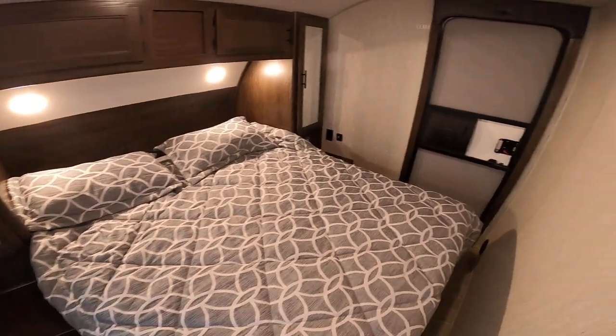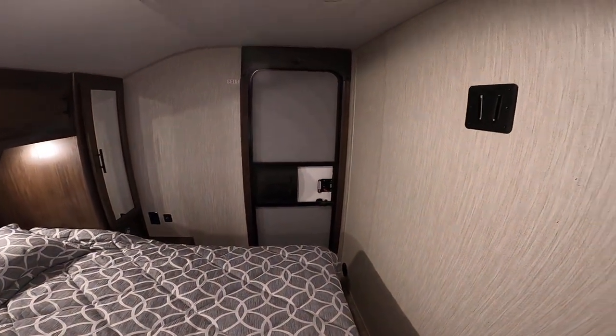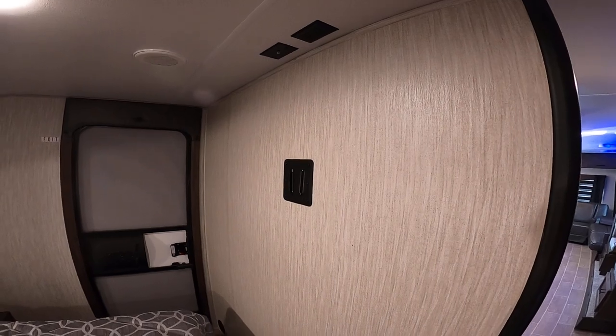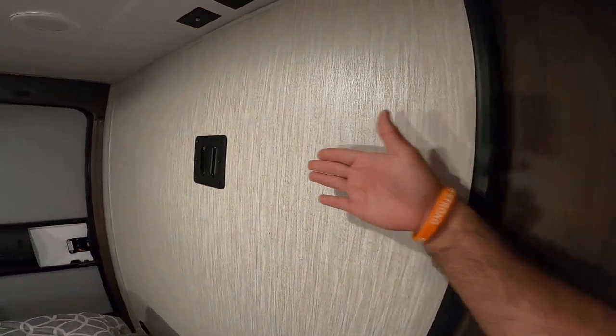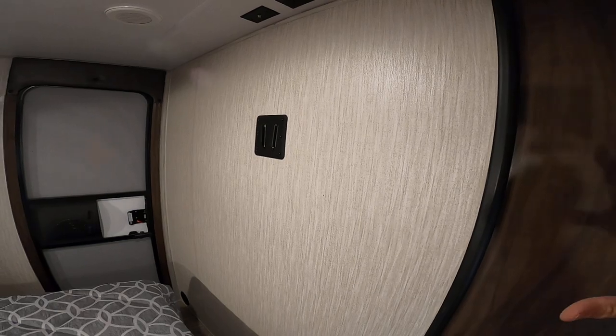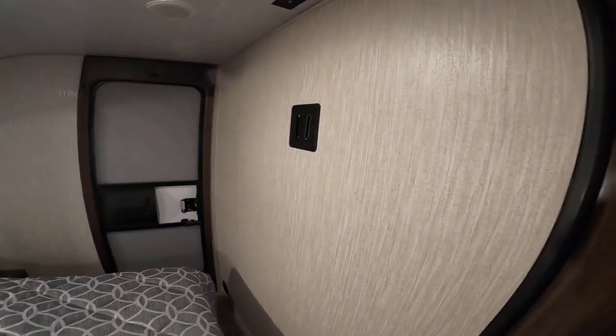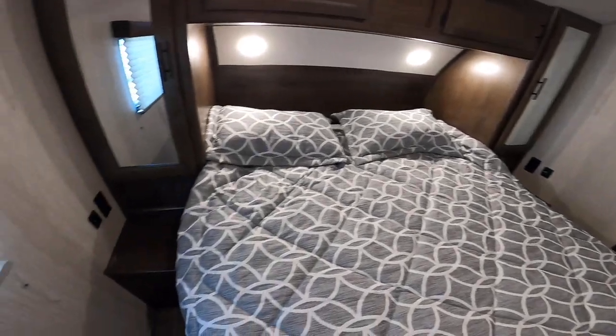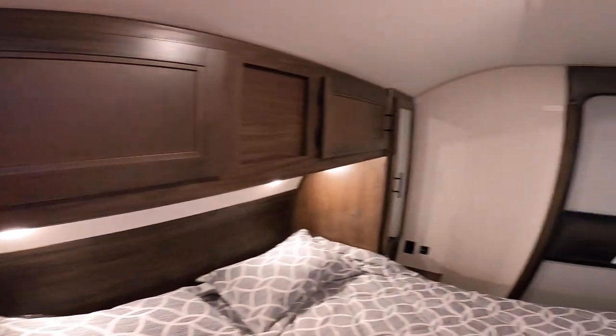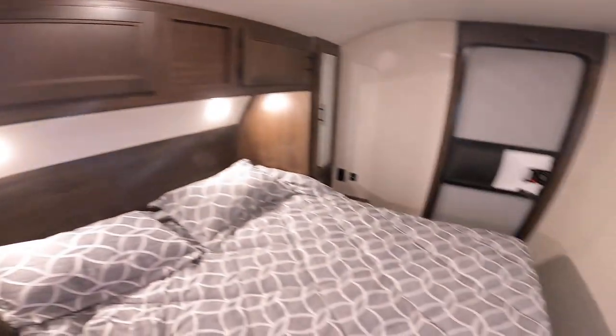Here we have the private master bedroom with a secondary entrance as well. You have prep for a television here, and the great thing is you have a real privacy door — unlike a pocket door where you'd have to take the TV down, with this you don't have to bother with it. You have USB chargers and standard outlets on both sides, a wardrobe for hanging clothes, overhead storage, and really great undermount storage.